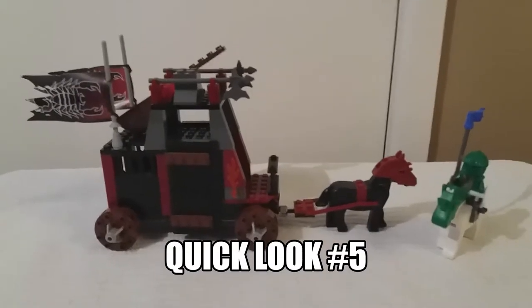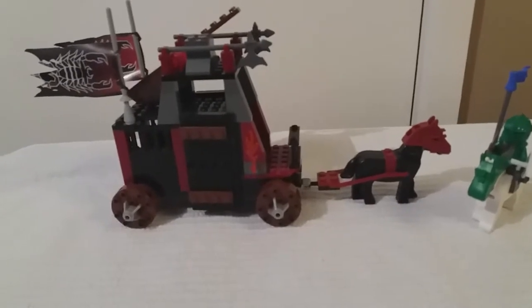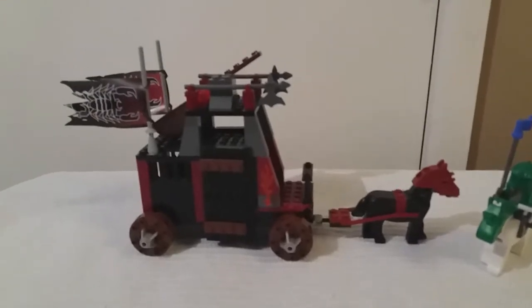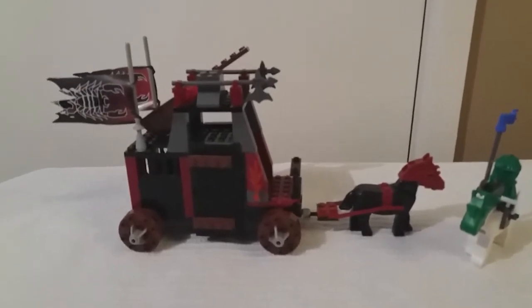Welcome back ladies and gentlemen to another video on my channel, the Quickluck series. This is a set I've had in my collection for quite a while. I thought I'd show it because it was nice and quick — I'm doing it after my review for the Hobbit set, which is just put there for now.